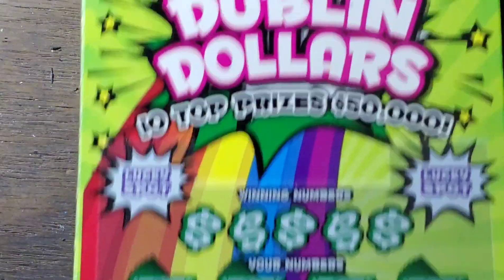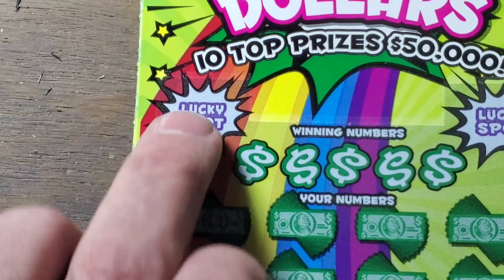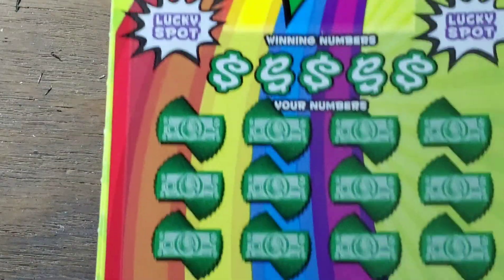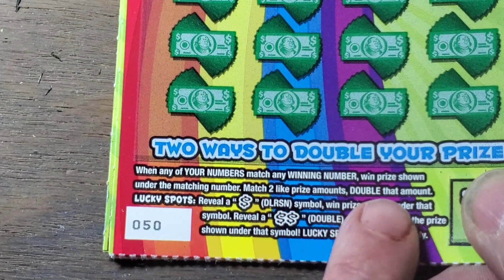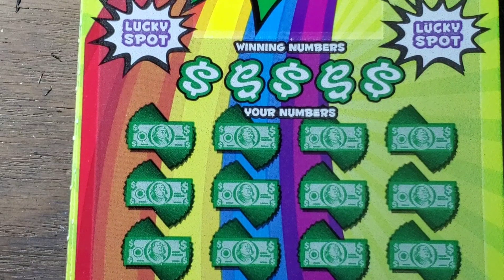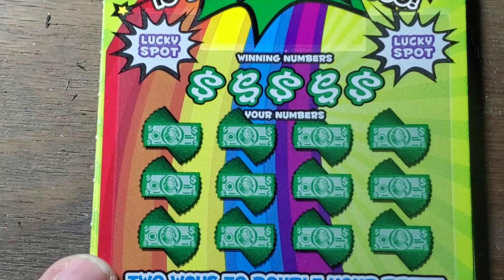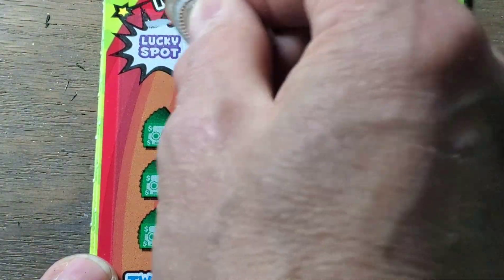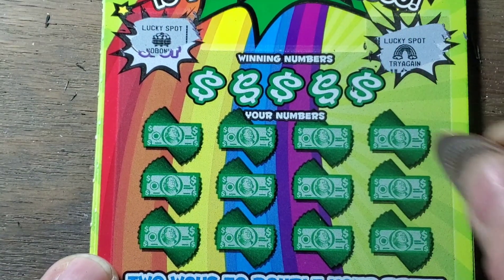Now we're going into our Doubling Dollars, because we can do some doubling on these dollars. Need to find a cash sign or a double cash sign up here to win the prize under it — it's a matching number game. And if you can get two like prize amounts, you win double that amount. Interesting game. Well, somebody is throwing winners away on this one — I scanned mine, I'm not. Lucky spot — no, and no.